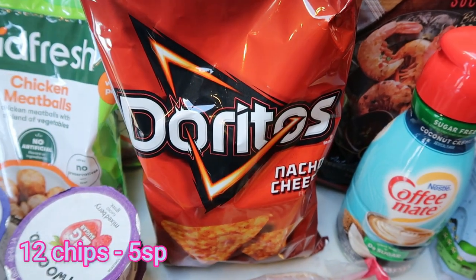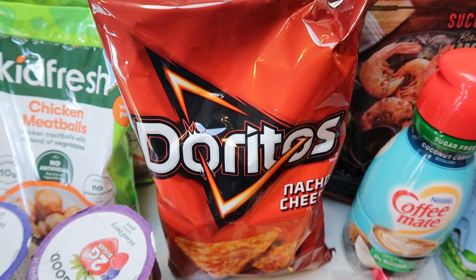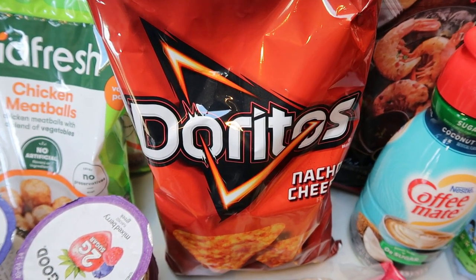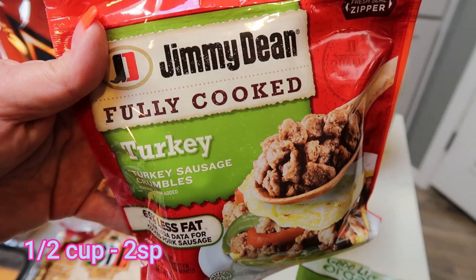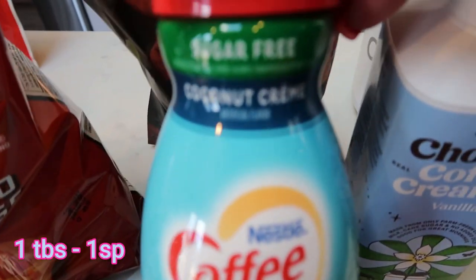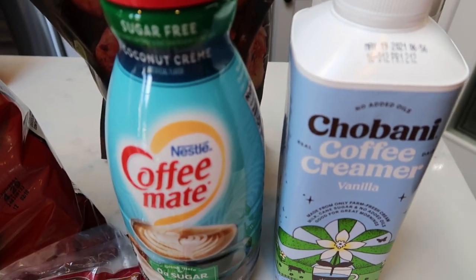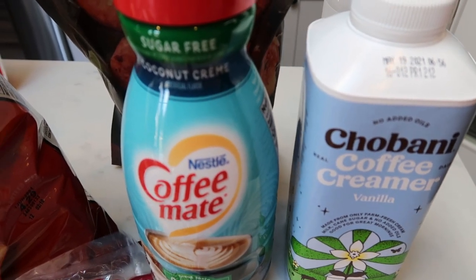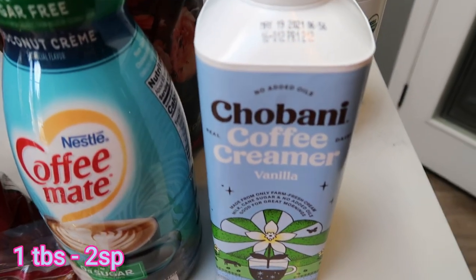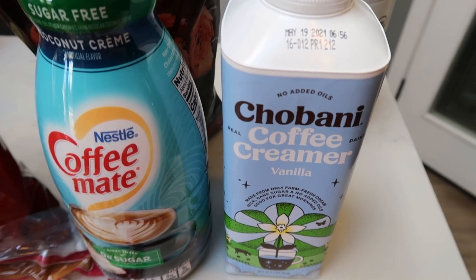A bag of Nacho Cheese Doritos because on next week's what I eat in a day, next Wednesday I'm making a Doritos casserole. Wait till you hear about this recipe — it sounds so so delicious. Jimmy Dean turkey sausage crumbles — this is for breakfast meal prep. Two creamers this week: first, I've never seen the sugar-free coconut cream. I don't really like a lot of the sugar-free creamers but the coconut cream from Coffee Mate is my favorite, so I'm going to try the sugar-free version. I'll definitely let you guys know what I think. And then my favorite creamer pretty much ever is Chobani — unfortunately the only flavor they had was vanilla but I went ahead and picked that up.